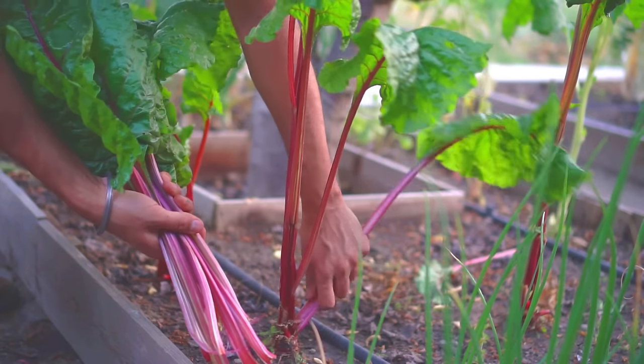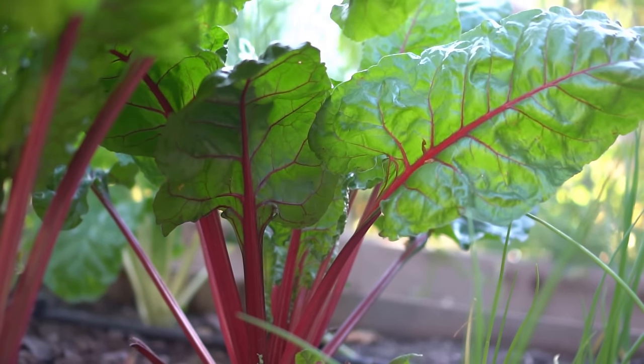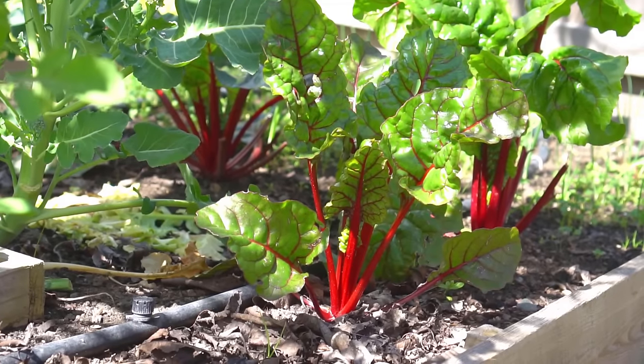I prefer Swiss chard over kale and collard greens any time, because kale and collard greens can be tough, but Swiss chard is always tender and sweet.